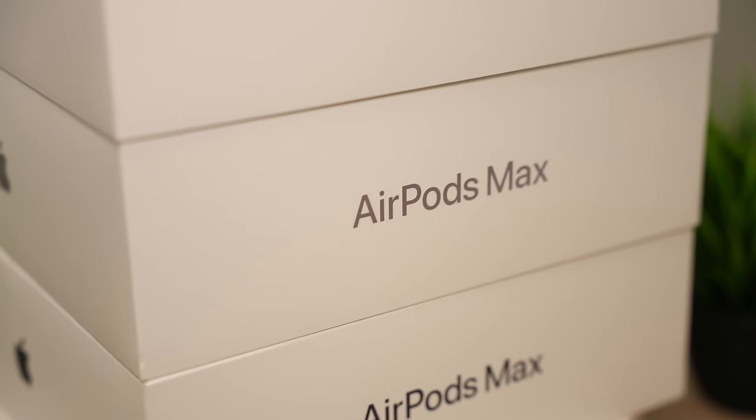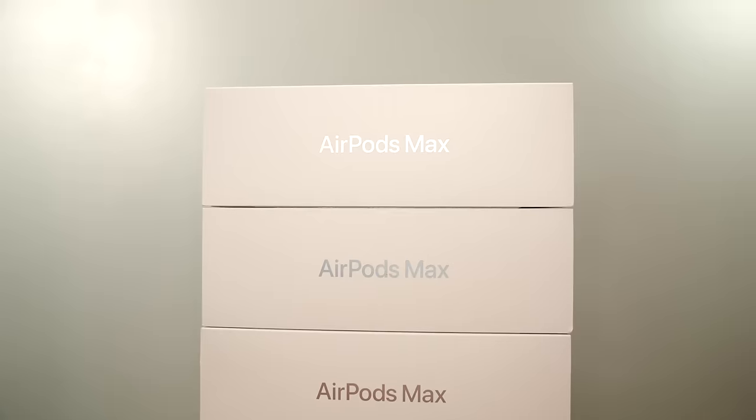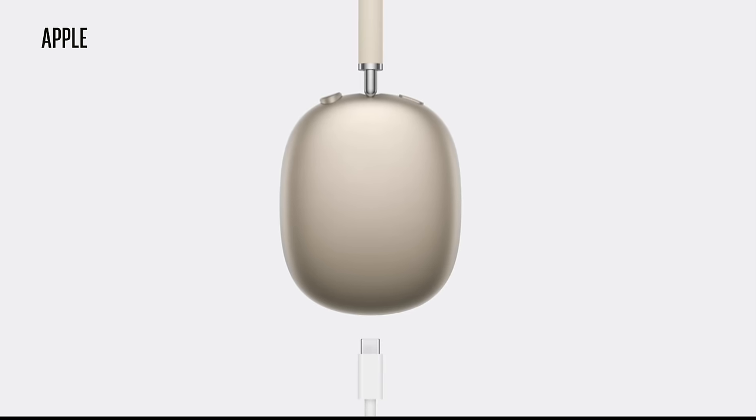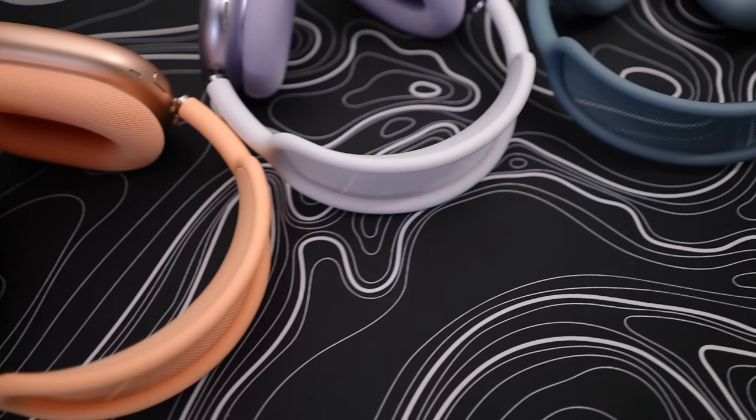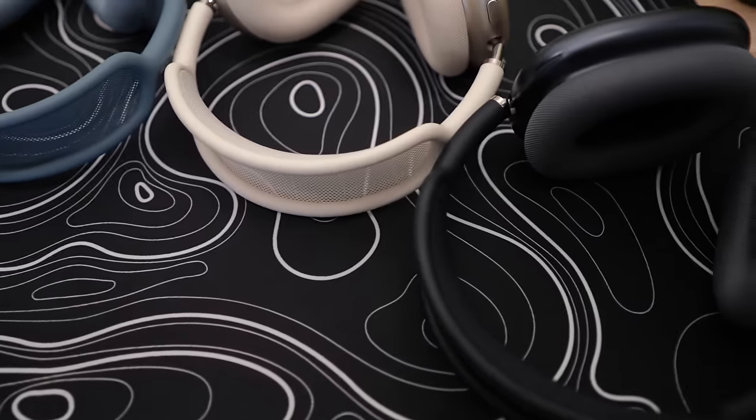The Apple saga continues — introducing the AirPods Max second generation. I picked them up in all colors to help you guys decide which one you should go with. This is going to be an easy video because Apple didn't do anything to the AirPods Max other than introducing USB-C and brand new colors, which is the only reason we're even here. Is this the midnight? Yes, this is the midnight.